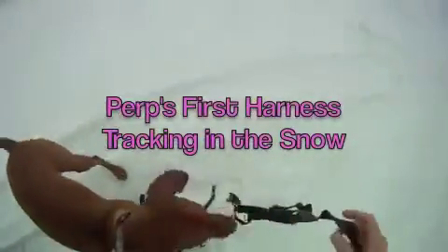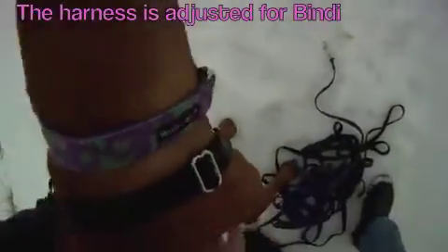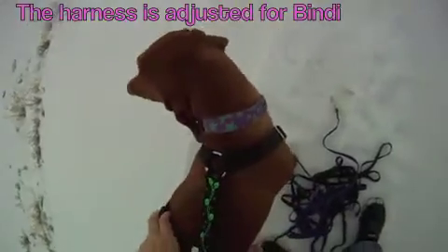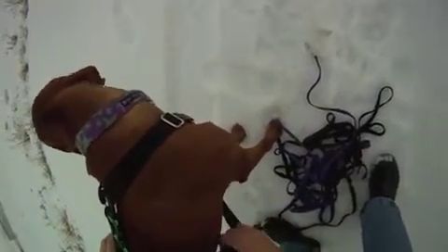Good job. Here we go. I'm going to put this on you. Okay, hang on. Good girl. She says, what the heck is this, huh? What is this? Yeah, we'll see in just a second. You'll see.